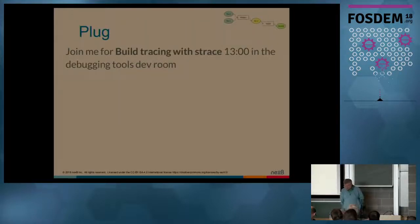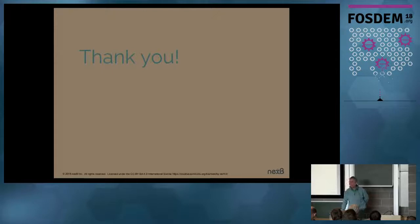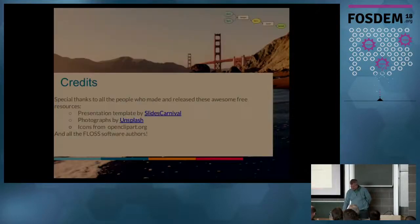And that's it. Just a plug — I'll be doing a talk on tracing builds with strace in another computing room, and I'll be back after that in this room. Thank you. Any questions?